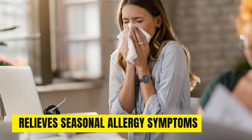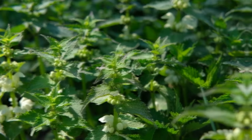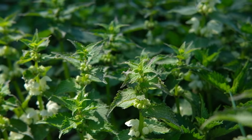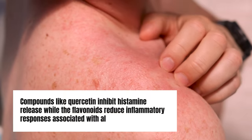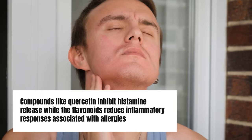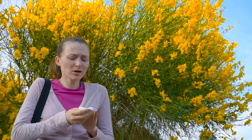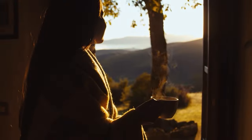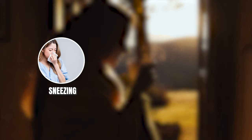Benefit 5: Relieves Seasonal Allergy Symptoms. For those who suffer from seasonal allergies triggered by pollen, nettle tea can provide lasting relief when drunk regularly. Nettles have natural antihistamine and decongestant abilities that combat hay fever and allergic rhinitis. Compounds like quercetin inhibit histamine release, while the flavonoids reduce inflammatory responses associated with allergies. Nettles may also help reduce sensitivity to allergens over time.